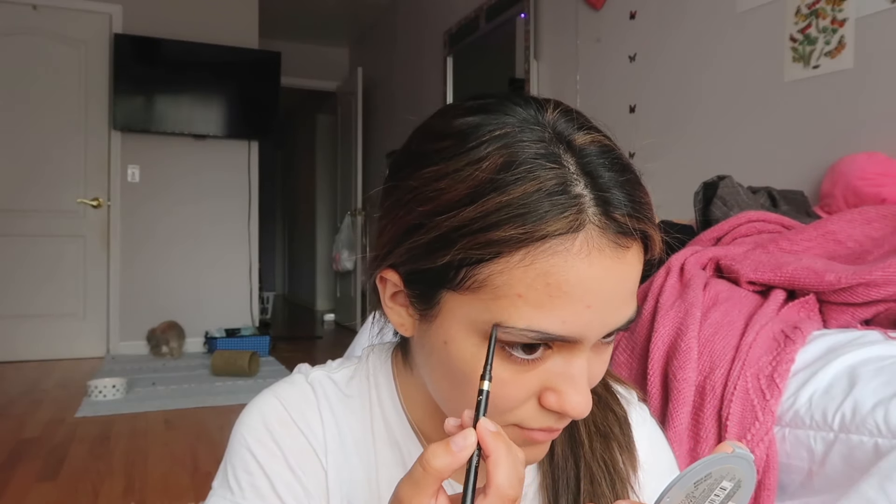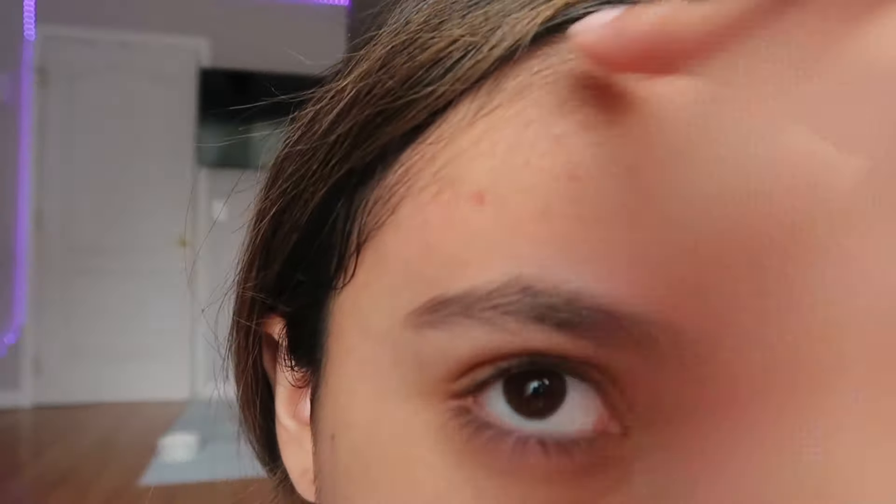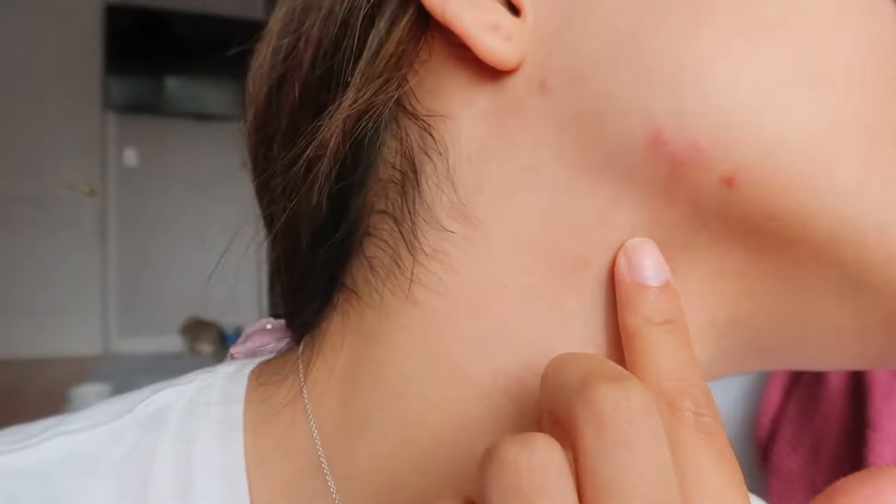I'm gonna fill my eyebrows in a little bit and then kind of Mr. Miyagi it. This is hard to do with one hand but it's the hardest part. I really don't recommend shaving your face because I did that and I got really bad breakouts — you can see right around my jaw. So yeah, don't shave your face, especially if you have sensitive skin like me.